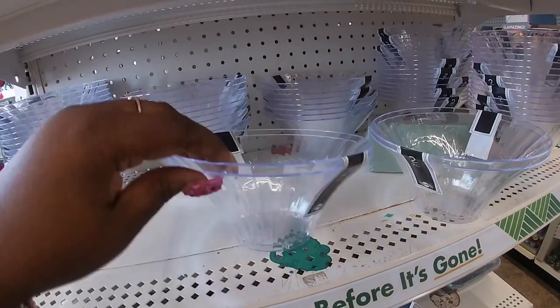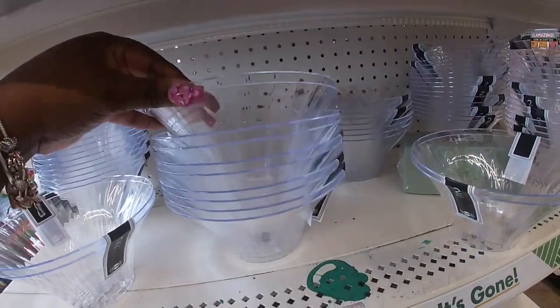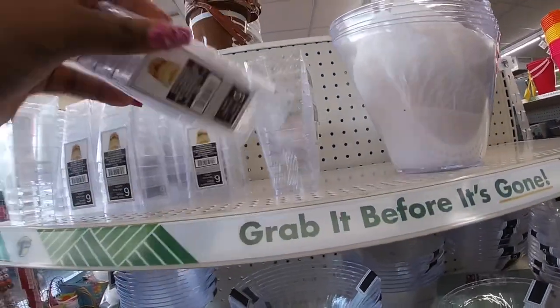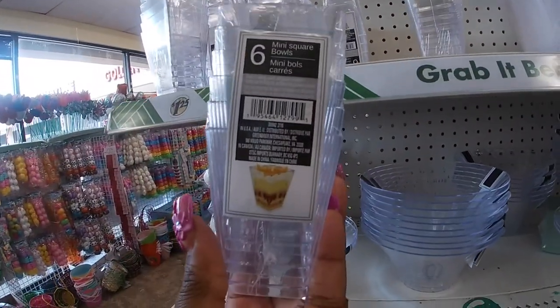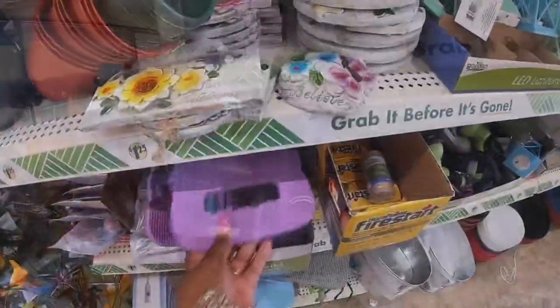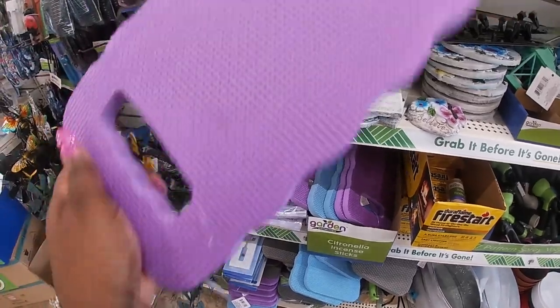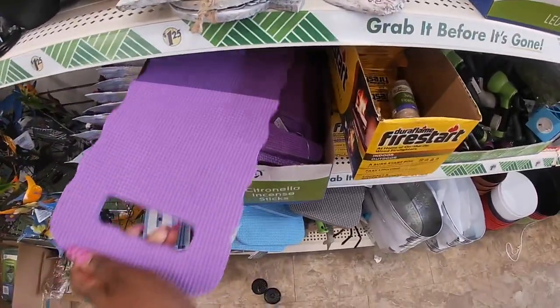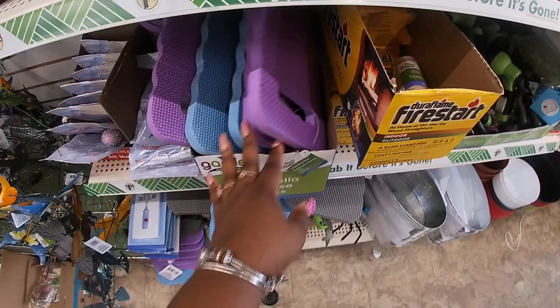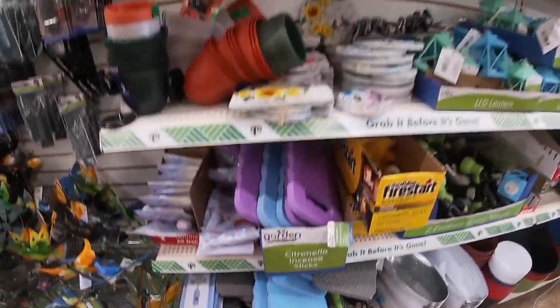Look at these little bowls for $2 — two in a pack. Mini square bowls. A kneeling pad — they have that in blue, purple, and gray. Over here they have all the gardening stuff.